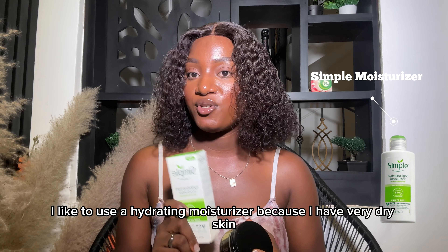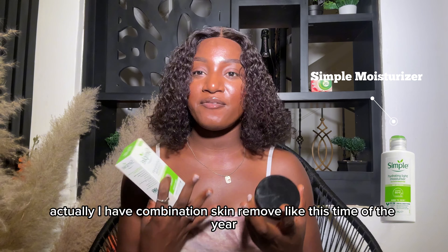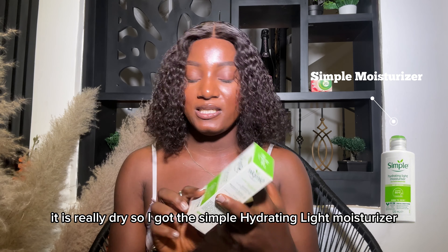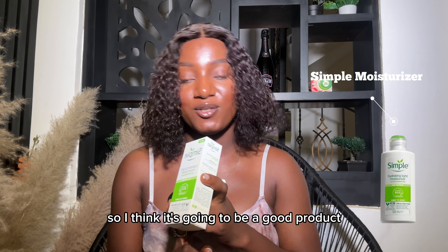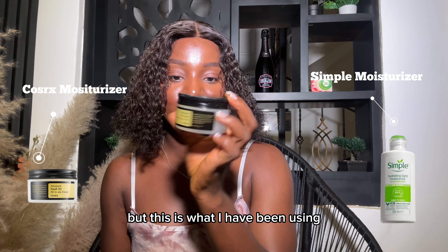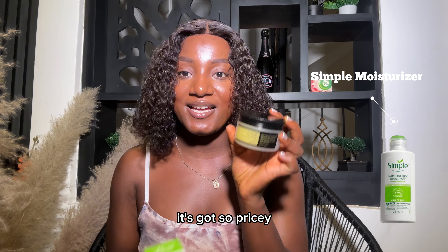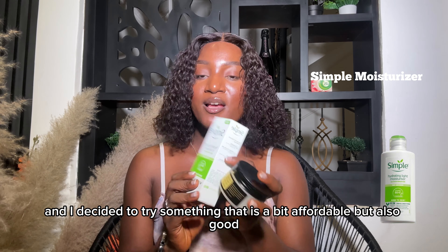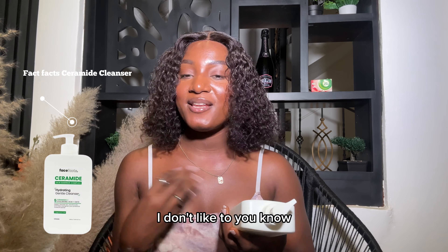For my moisturizer, I like to use a hydrating one because I have very dry skin — well, combination skin, but this time of year it is really dry. So I bought the Simple Hydrating Light Moisturizer, which has niacinamide in it, and I've seen good reviews. I have also been using the Cosrx Advanced Snail Oil and Cream, but it got too pricey, so I decided to try something more affordable — and that's what I got.